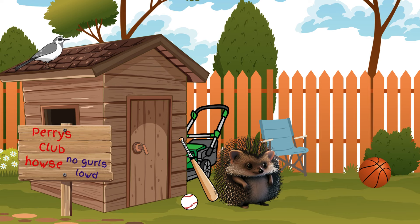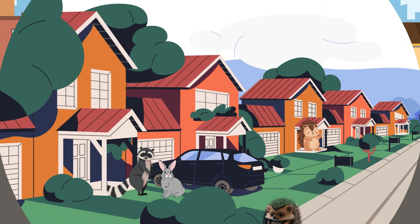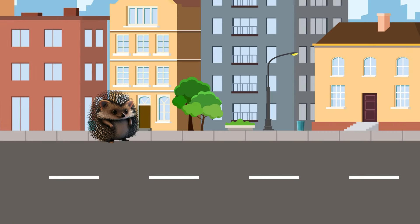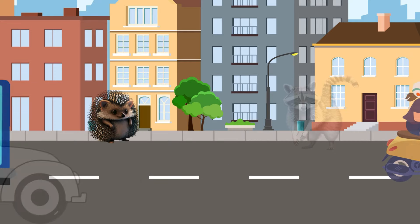What a beautiful day! I can't wait to meet Max and Pixie at the park. Perry is excited to meet his new friends, but first he needs to cross the street safely. This street is so busy. How will I get across safely?